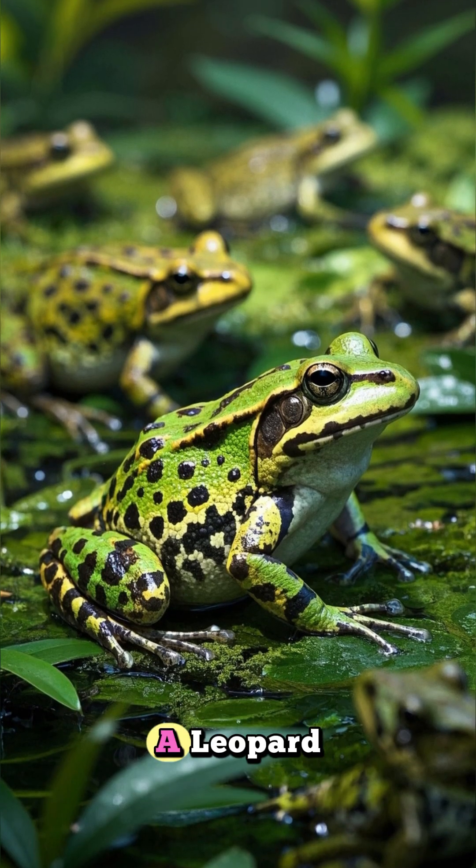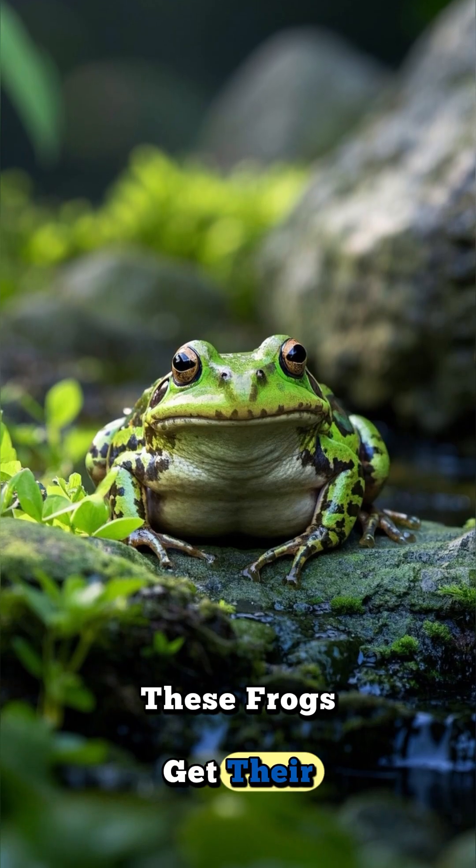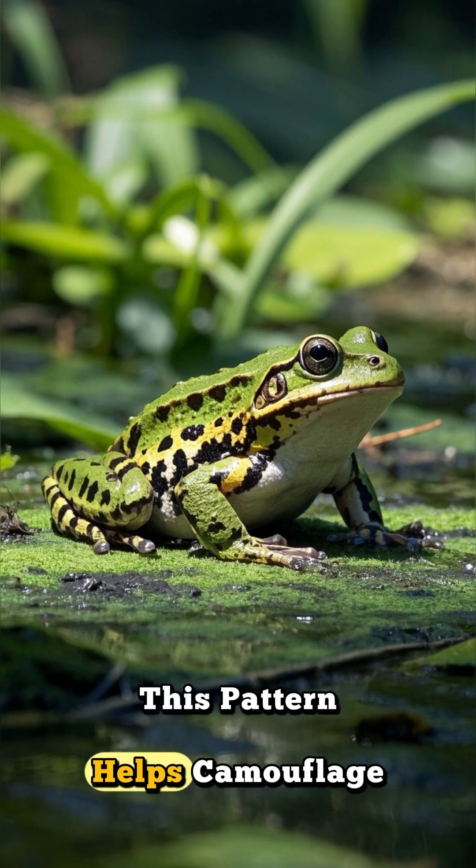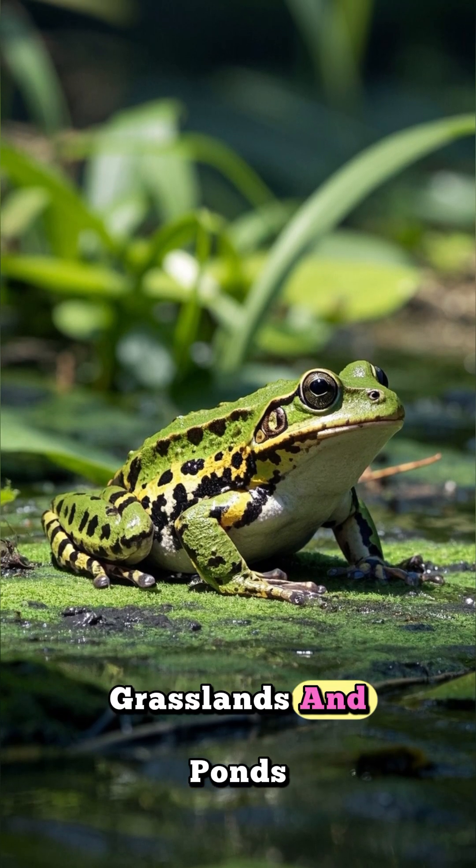Number three: spotted like a leopard. These frogs get their name from the beautiful dark spots covering their green or brown skin. This pattern helps camouflage them in grasslands and ponds.